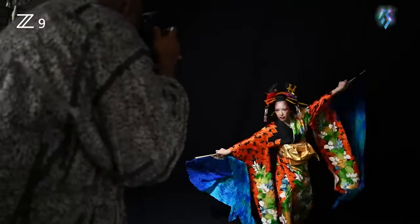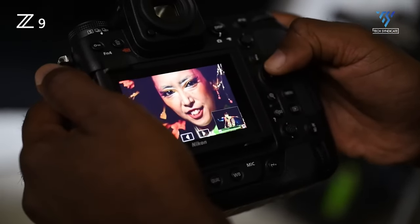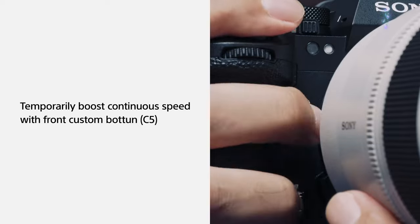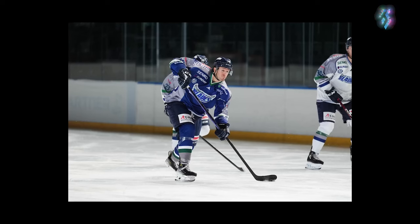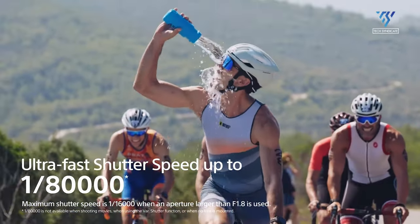Global shutter essentially captures the entire frame at once, eliminating distortions that can occur with electronic shutter's progressive scanning. Sony's A9 III demonstrated the power of this tech, enabling distortion-free shots of rapid motion alongside lightning-fast 1/80,000s flash sync speeds.